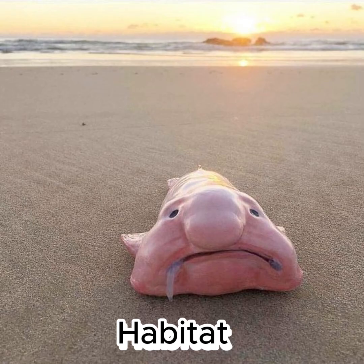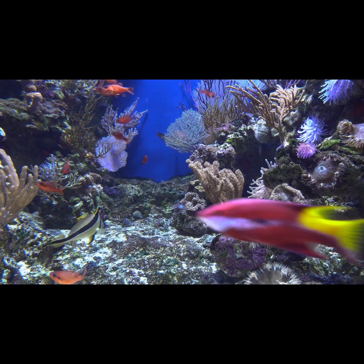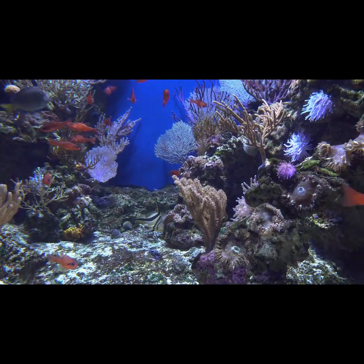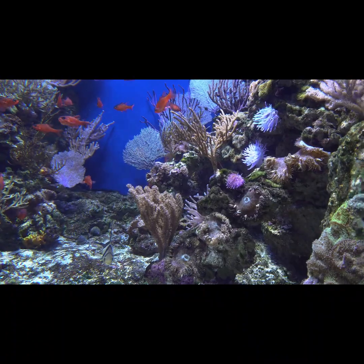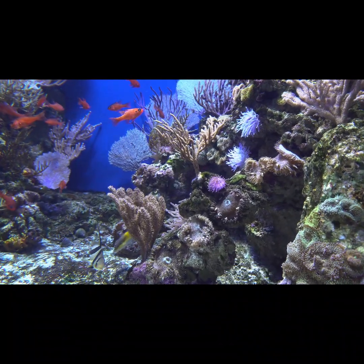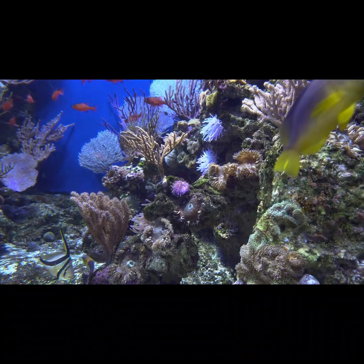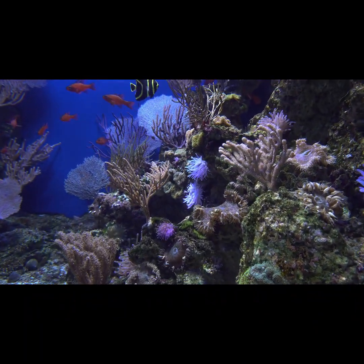Habitat. Blobfish are usually found in dark, cold habitats deep at the bottom of the Atlantic, Indian, and Pacific Oceans, between 1,970 and 3,940 feet deep. Most known marine species live in the surface layer of the ocean above around 650 feet, where there is still light. Once you descend into the deep ocean, the harsh conditions make it difficult for animals to survive.